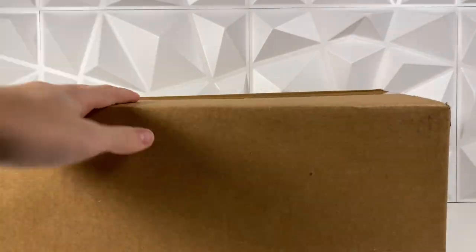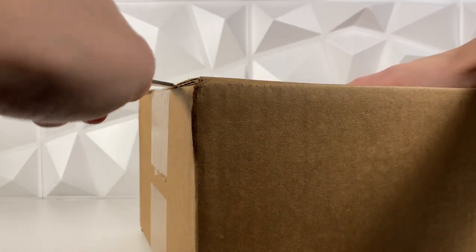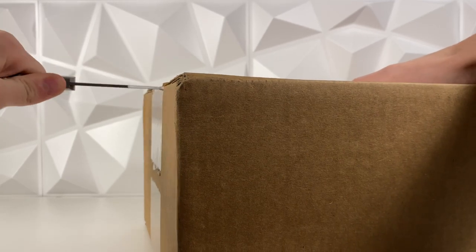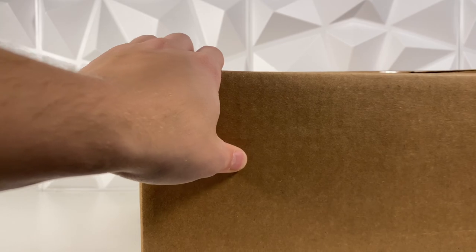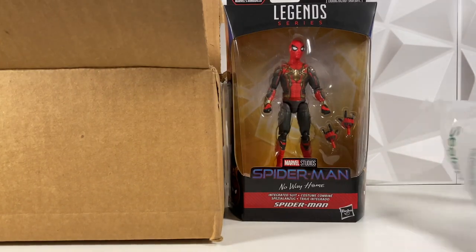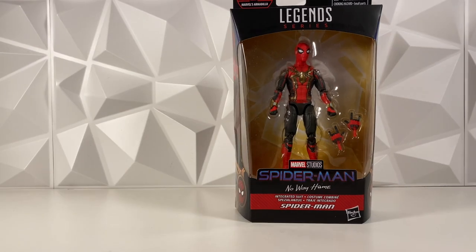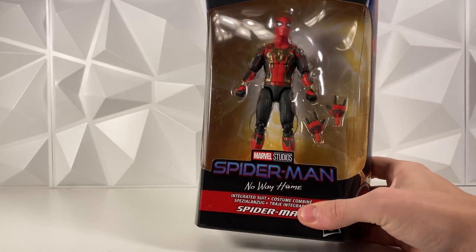Today is Friday, Christmas Eve, and we just got two packages from GameStop. Let's start with the big one. I was looking for this in stores and could never find it, but I saw GameStop had it on sale. We finally got the integrated suit from Spider-Man: No Way Home! I saw that movie last week — one of the best movies of all time. I really liked it and had to pick this up.